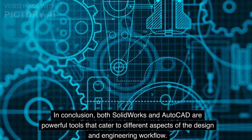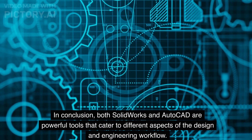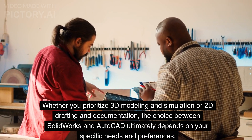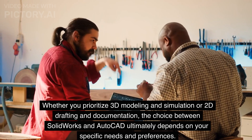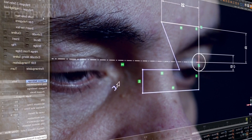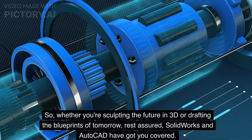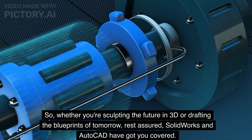In conclusion, both SOLIDWORKS and AutoCAD are powerful tools that cater to different aspects of the design and engineering workflow. Whether you prioritize 3D modeling and simulation or 2D drafting and documentation, the choice between SOLIDWORKS and AutoCAD ultimately depends on your specific needs and preferences. Whether you are sculpting the future in 3D or drafting the blueprints of tomorrow, rest assured, SOLIDWORKS and AutoCAD have got you covered.